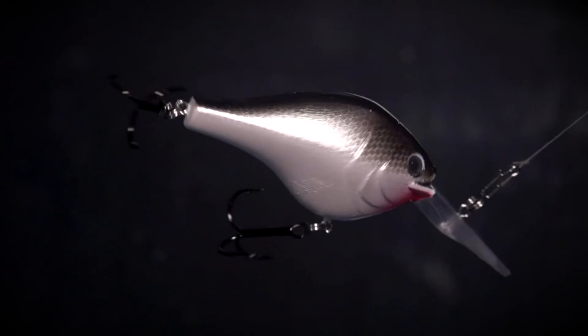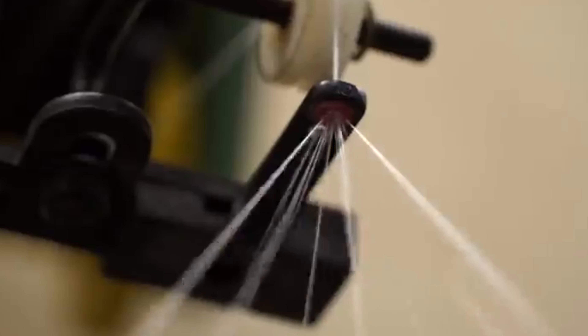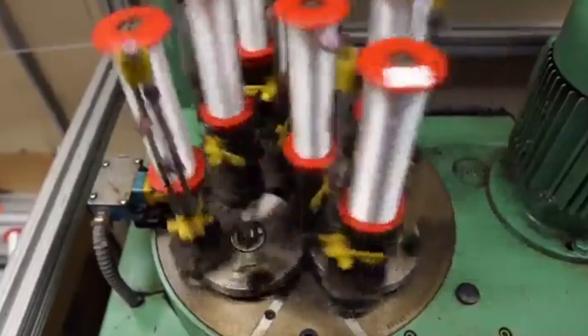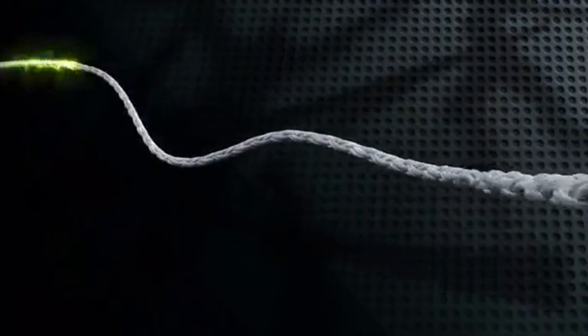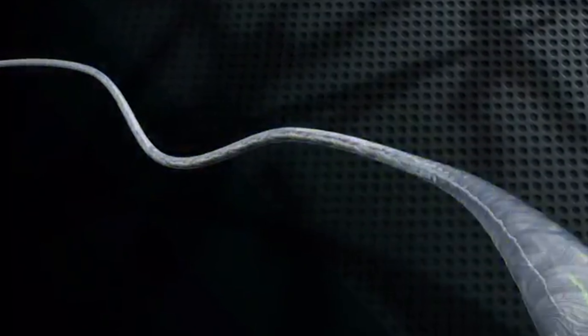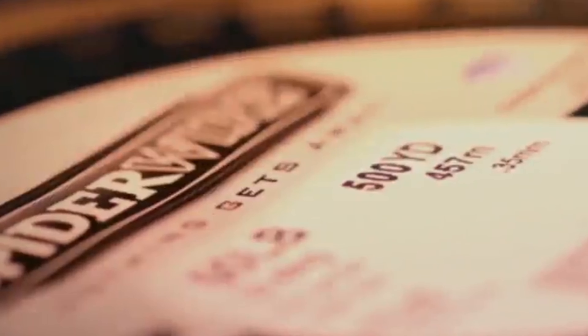And there you have it, folks. We've covered an array of braided fishing lines, each offering unique features and benefits to cater to different angling needs. From PowerPro's exceptional strength to YGK's top-tier performance, there's a braided line for every angler in every situation. So, whether you're chasing bass in freshwater or battling big game in saltwater, remember to choose the line that best suits your needs and preferences. Thanks for tuning in, and until next time, tight lines and happy fishing!